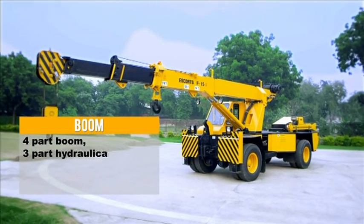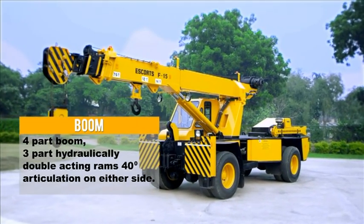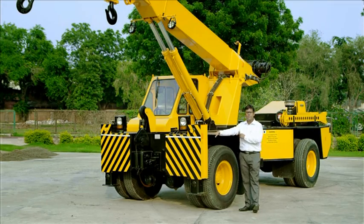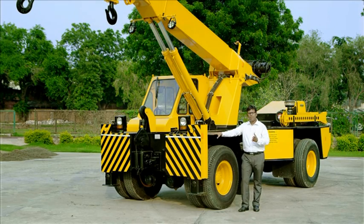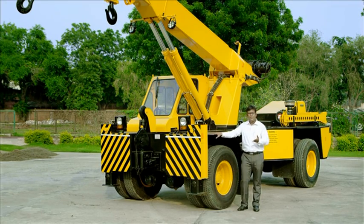The machine comes with a four-part boom: three parts are powered and the fourth one is power-assist. The loading capacity of this machine is at 75% rating, which gives a 25% safety margin. This is the only machine in the industry rated at 75%; all other machines are rated at 85%. This means our machine has a safety factor of 25% whereas others have a safety margin of only 15%.